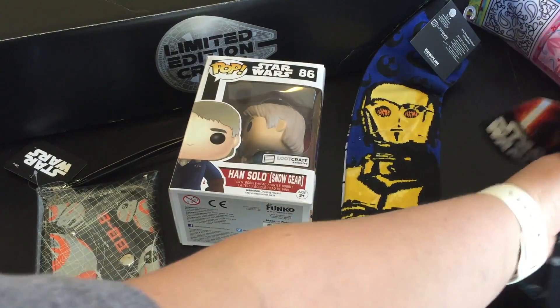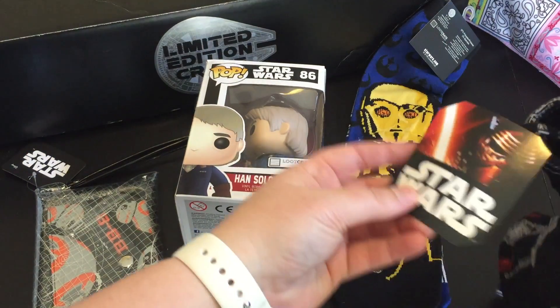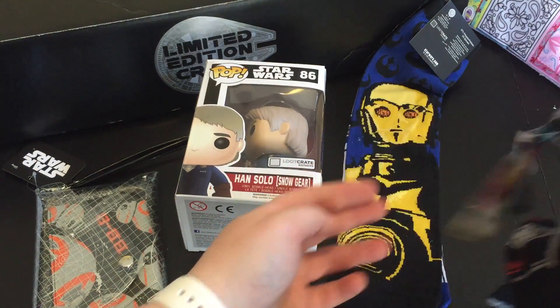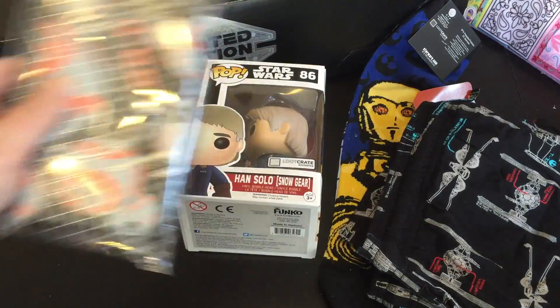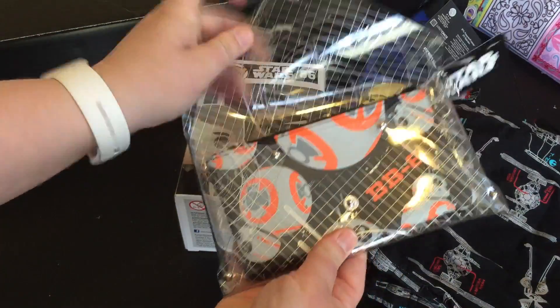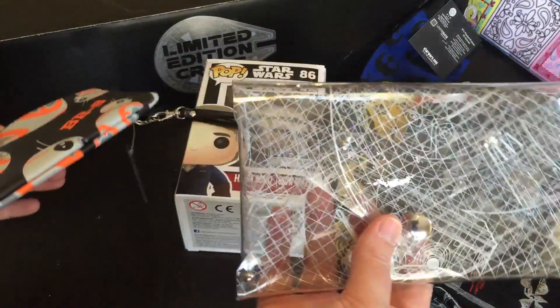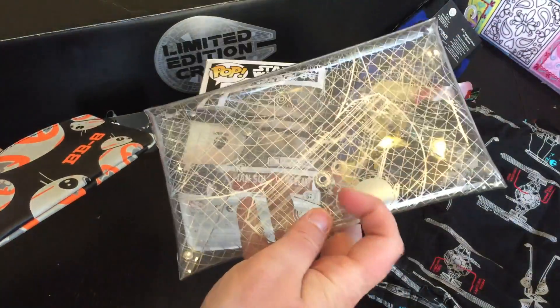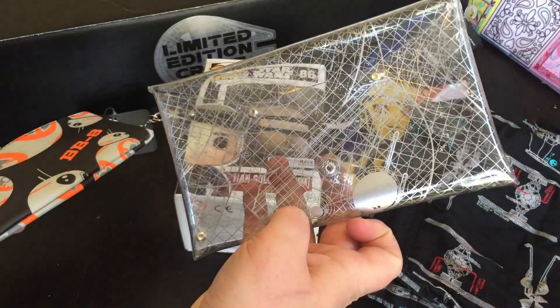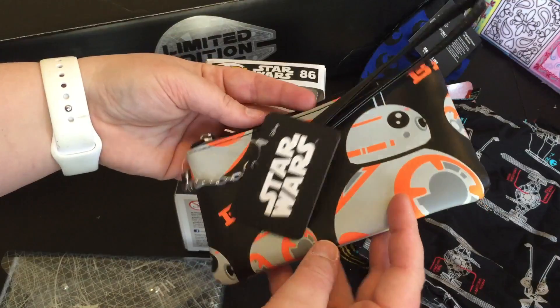Each sock is different. Then we have some women's pajama bottoms with X-wing fighters and TIE fighters on them — super cute and really comfortable. But my favorite thing in the box has to be this little BB-8 clutch. It comes inside of a BB-8 shell, and inside has a teeny little clutch. I use the clutch for things like business cards — I just keep it inside of my purse.